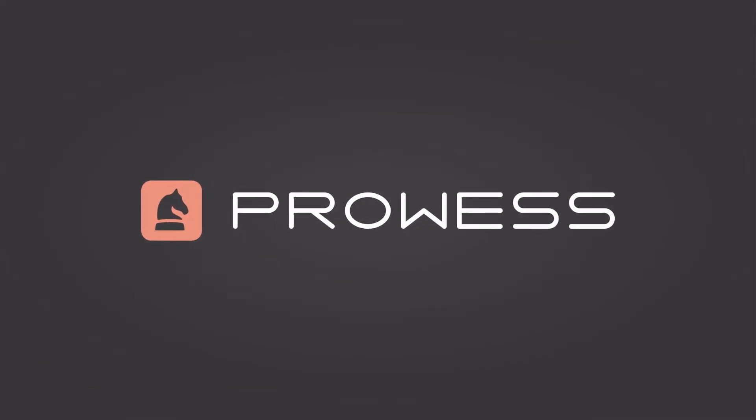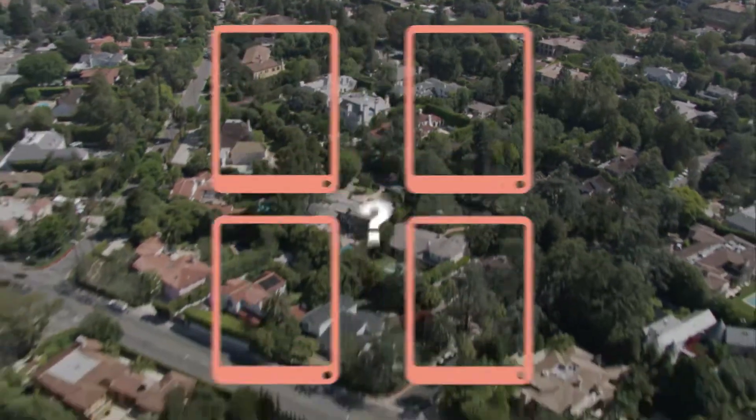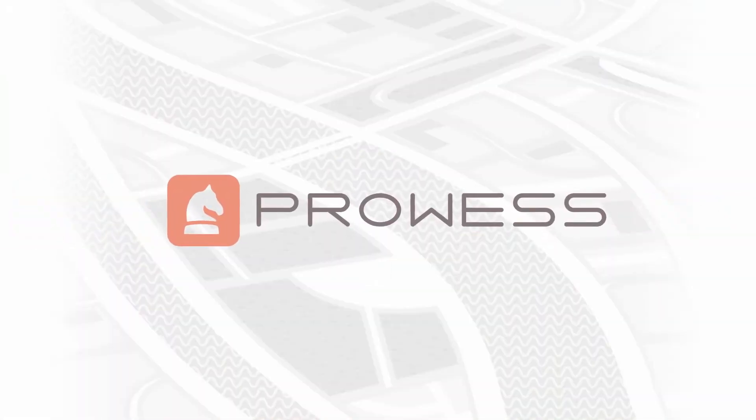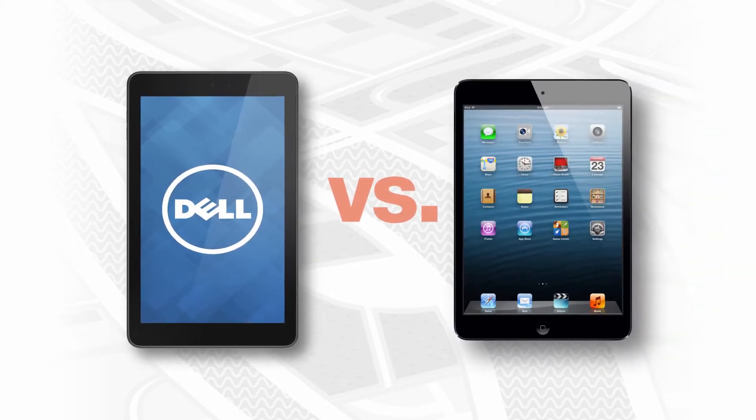As a real estate agent, you understand mobile productivity is crucial to your business. But which tablet is best for your real estate needs? To find out, Prowess Consulting put two mini tablets to the test: the Dell Venue 8 powered by Intel, and the Apple iPad mini.